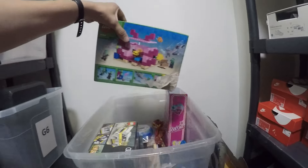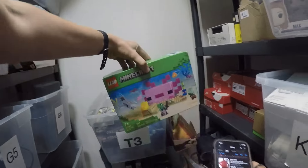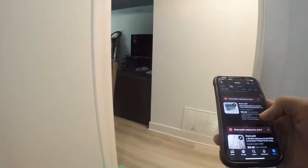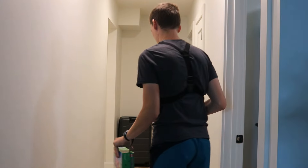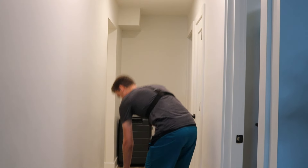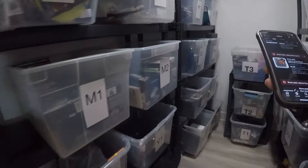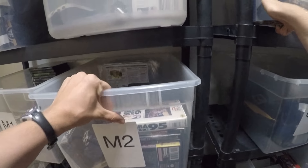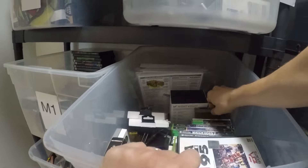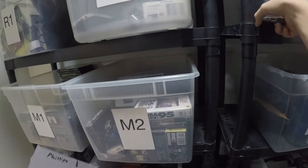First up, a Lego Minecraft kit — we were thinking about keeping it for ourselves but decided to sell it. Had it listed for $15 and it sold for $13. Next, Legacy of the Wizard, an NES game that sold for $5.